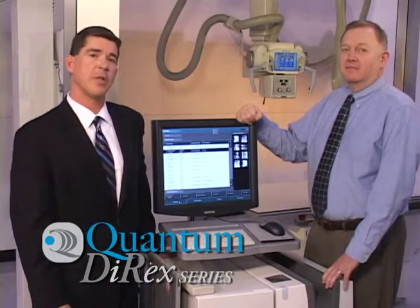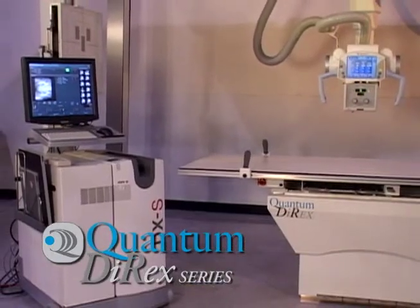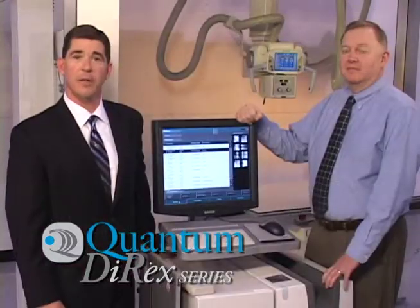The Quantum Directs is a flexible, integrated x-ray system combining the Agfa DXS technology with Quantum Medical Imaging's radiographic equipment. The Directs system is the integration of Quantum's generator and TechVision and RAD equipment with Agfa's NX workstation and CR systems. It gives you the flexibility of positioning of a cassette-based system, but gives you the image quality and workflow of a digital system.